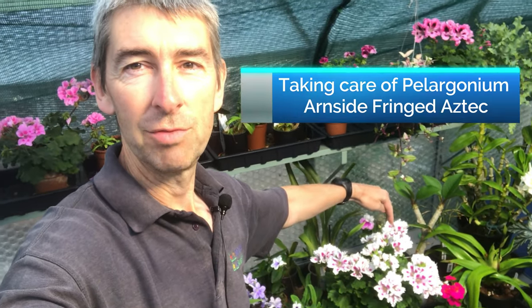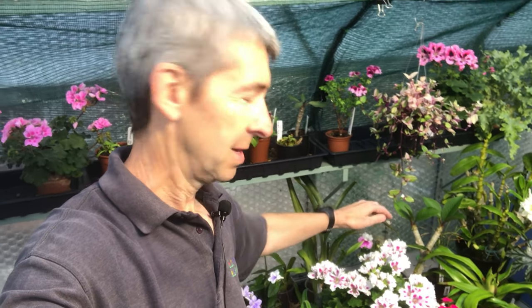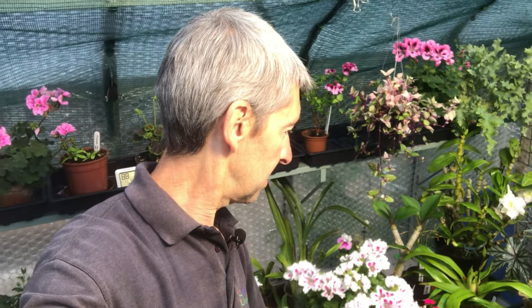Today we're going to have a little chat about taking care of this beauty over here. That is a Regal Pelargonium and it has the strange name of Anside Fringed Aztec. We're going to talk about some of its care needs and how to get it to look like that, which is actually pretty easy.